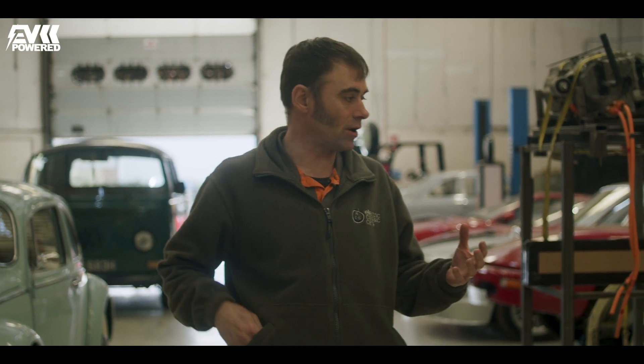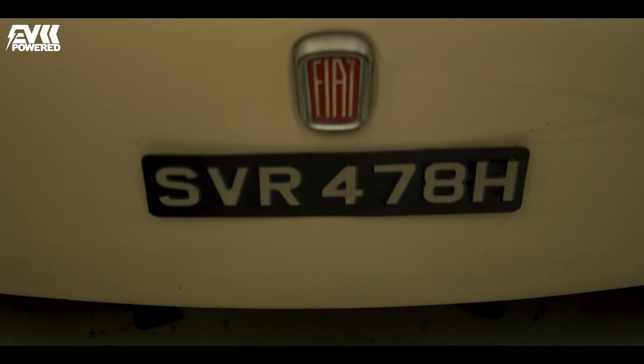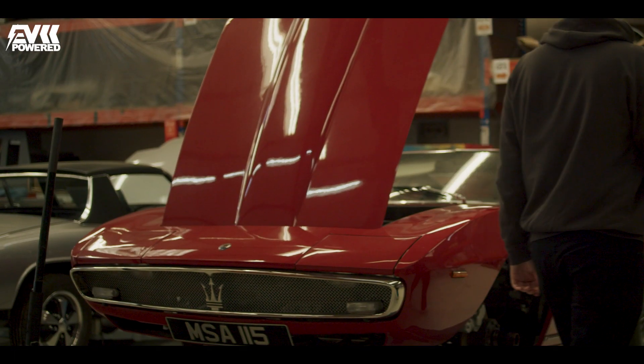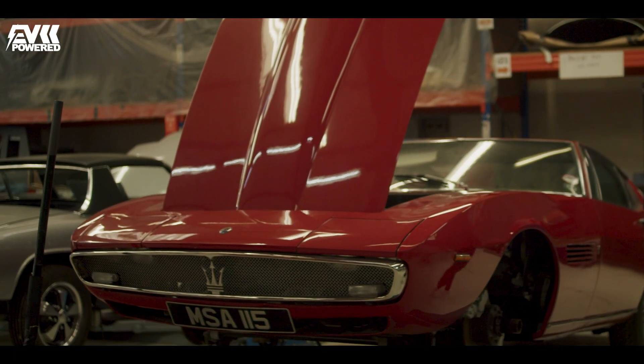It depends if we've got a kit already designed for it — like the Fiat 500, we've already got a kit designed for that. But if we're doing something like this Maserati Ghibli, well, I can guarantee you nobody's ever converted one of them, so we've got to think through the whole process of where we can put batteries, motors, etc. That's a long process.